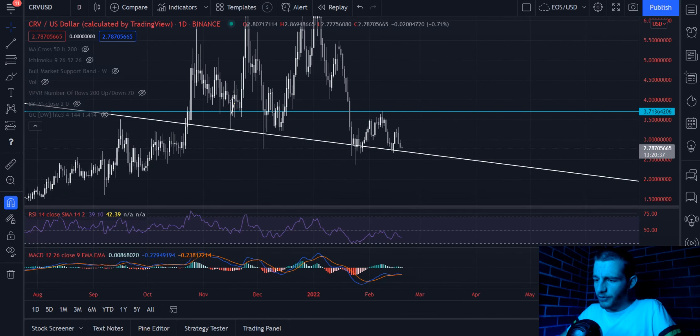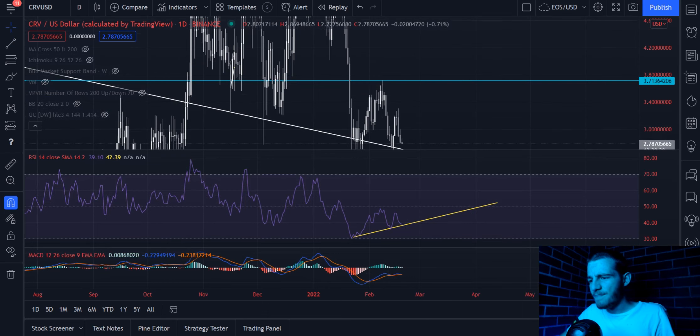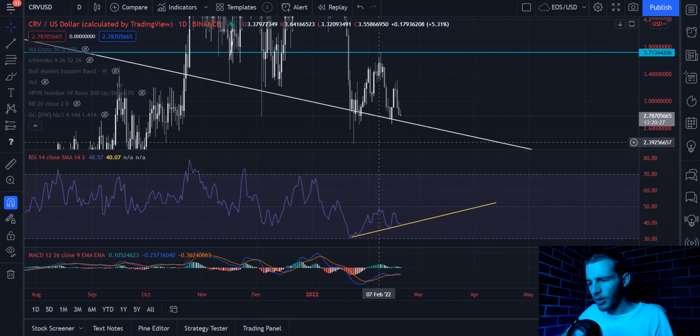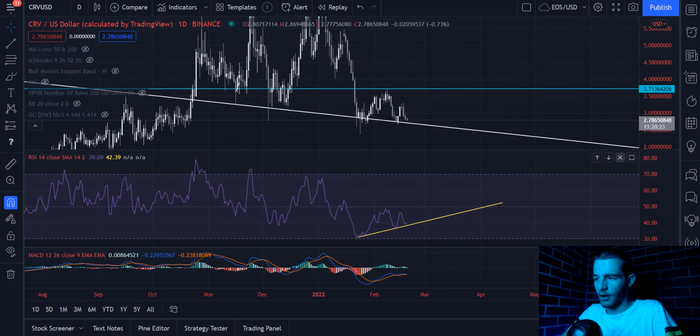To support this, we have the RSI showing a clear bullish divergence. Technically it isn't a confirmed bullish divergence yet because we haven't had many lower lows. We had one lower low here and that was a bullish divergence, but it's pretty clear to say this is a bullish divergence on the RSI, which is good to see.